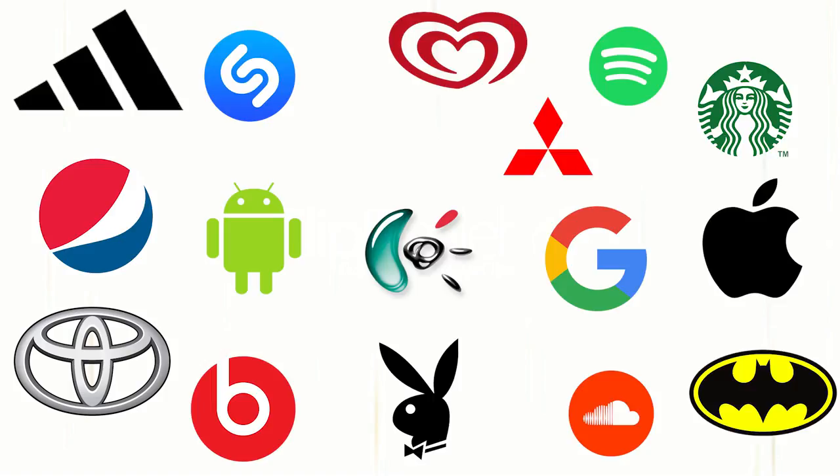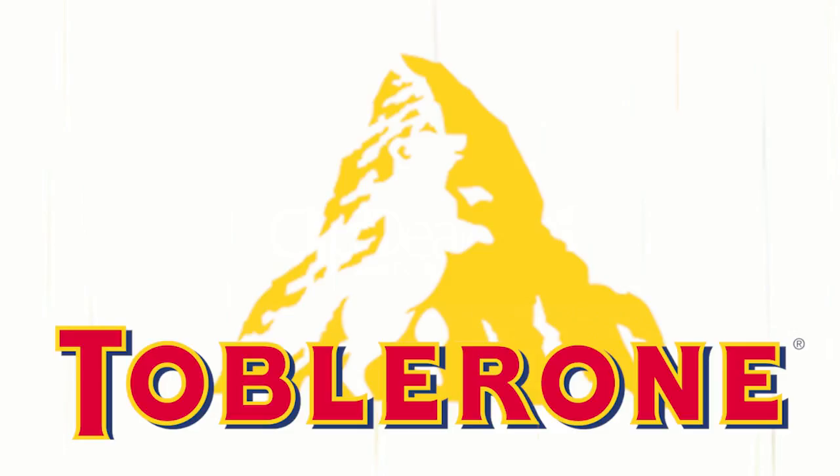Let's play a game. In this game, all I want you to do is see if you can name some familiar logos. Ready? Here's the first one. Do you know this one? As a hint, it's a classic chocolate brand that you may know of. If you said Toblerone, you would be correct — and let's just say you also get 50 points for that.